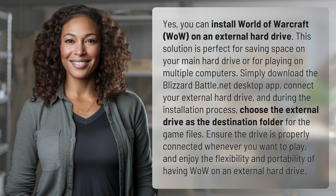Simply download the Blizzard Battle.net desktop app, connect your external hard drive, and during the installation process, choose the external drive as the destination folder for the game files. Ensure the drive is properly connected whenever you want to play, and enjoy the flexibility and portability of having WoW on an external hard drive.